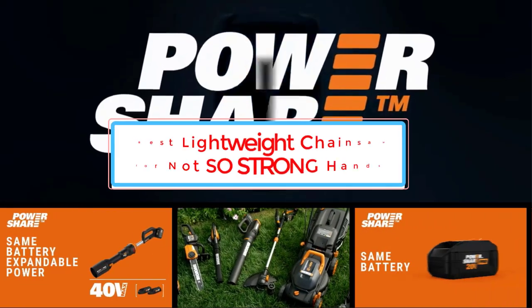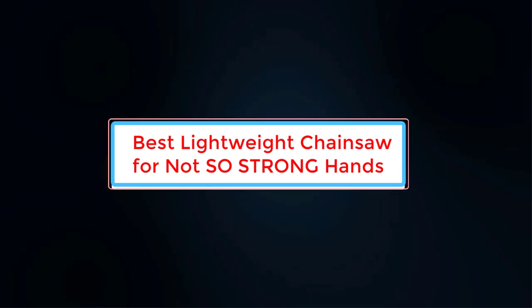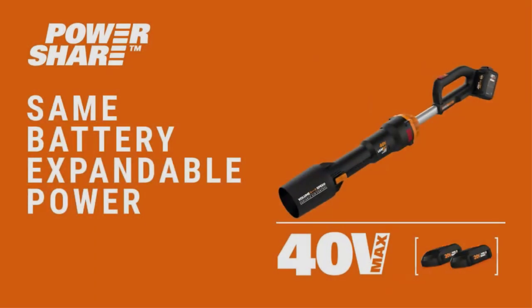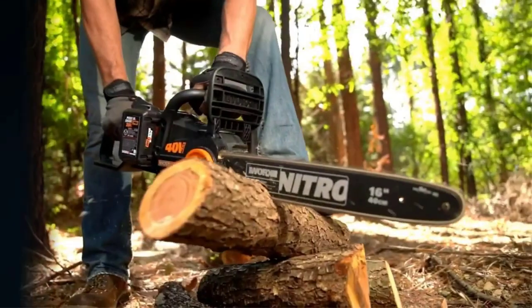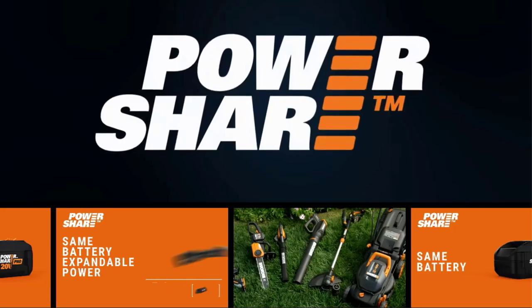If you have seen chainsaws in movies or videos, you might think you need muscles to handle them properly. Well, that is not the case. There are plenty of chainsaws on the market designed in compact and lightweight shapes. You might be surprised to know that the best lightweight chainsaws can be easily handled by women, older people, and even people with arthritis.